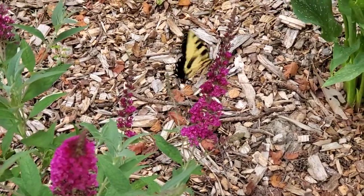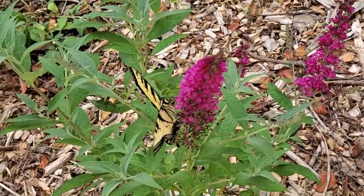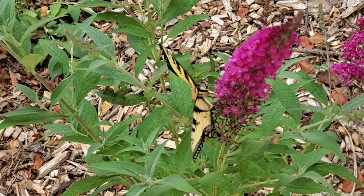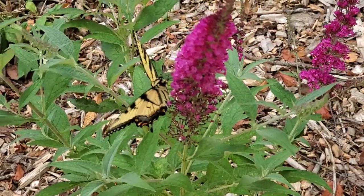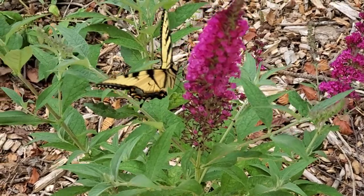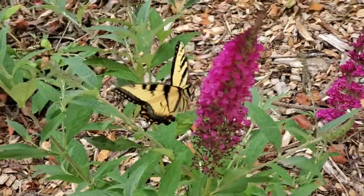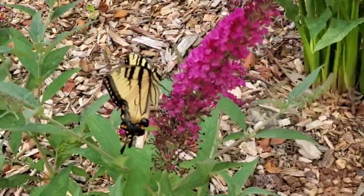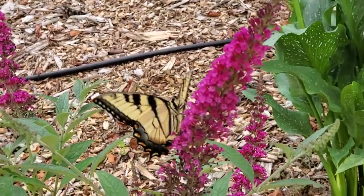Since I don't have the host plant for them, they have to migrate from wherever they are to enjoy my butterfly bush. Look at how beautiful they are — look at that, going after every little bloom! Isn't that crazy? Let me see if I can take a picture of it.